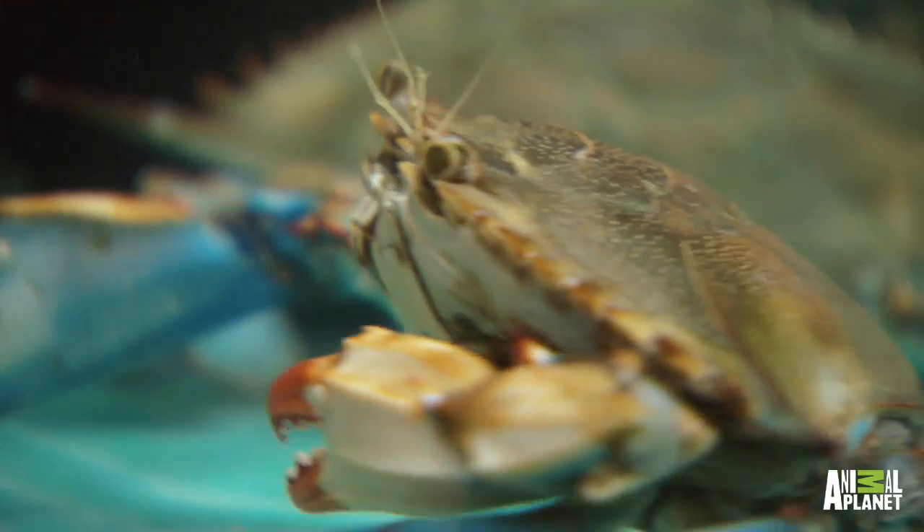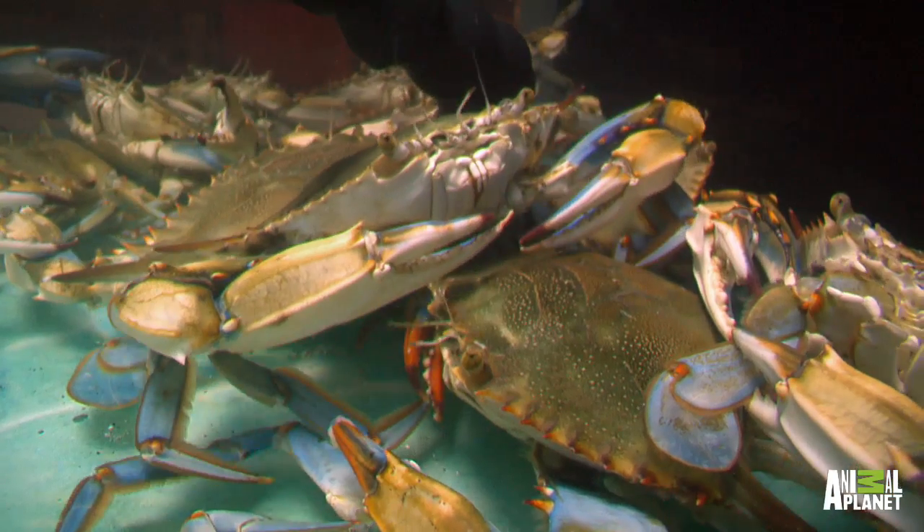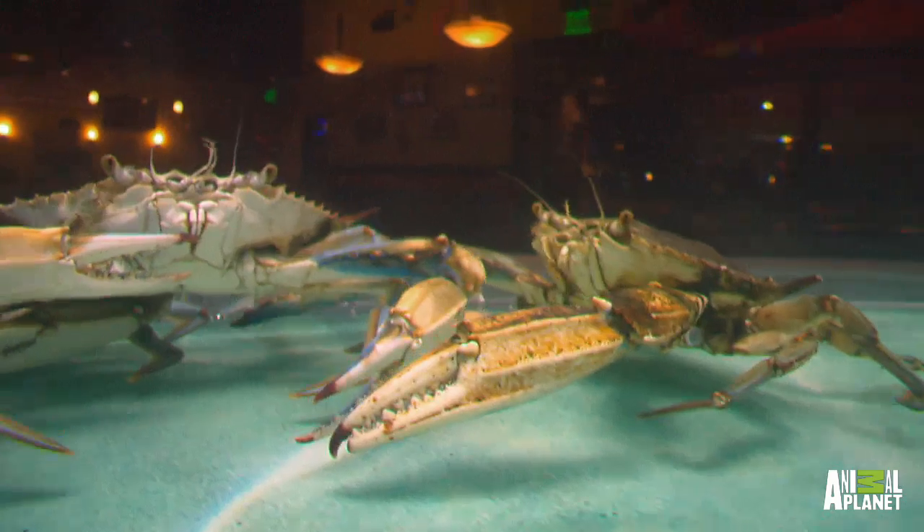The cool thing is, these are actually your crabs, because we know how important Maryland is to your business. So we wanted to make sure that this aquarium was authentic to you guys. We have brackish water — same parameters inside the tank as the Chesapeake Bay.